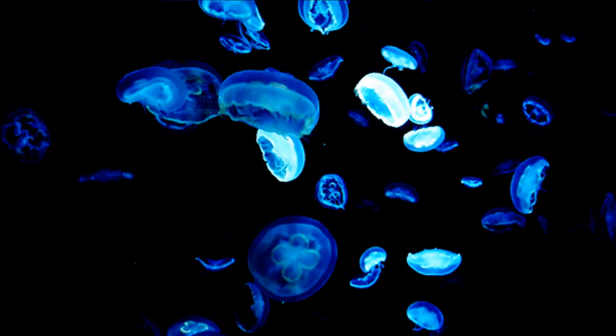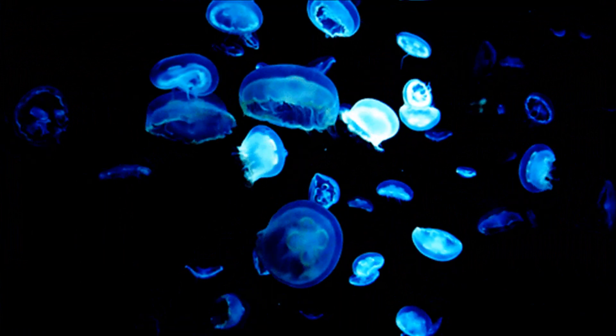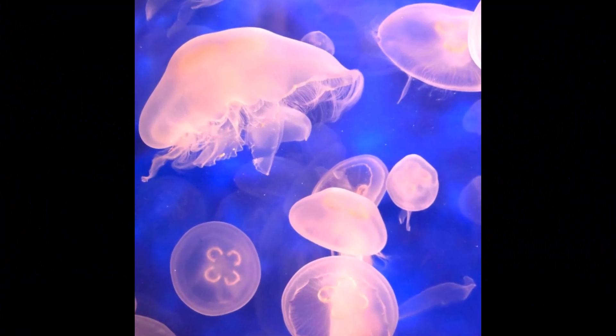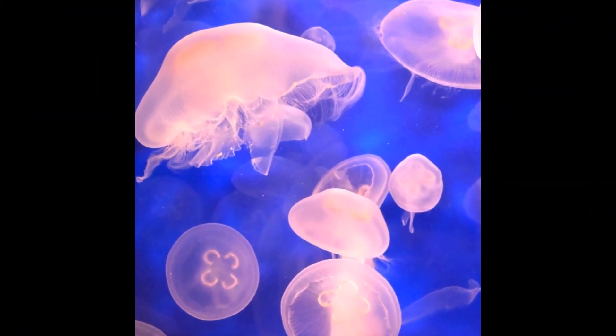Moon jellyfish can sometimes exhibit a bluish or greenish hue. This coloration can result from the presence of certain pigments, such as green fluorescent proteins or other light-scattering molecules.